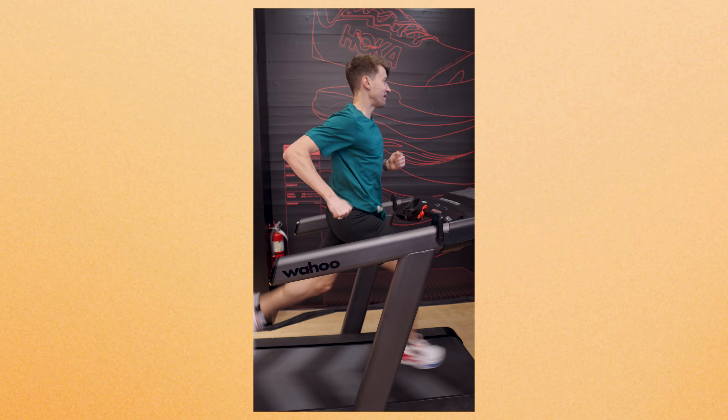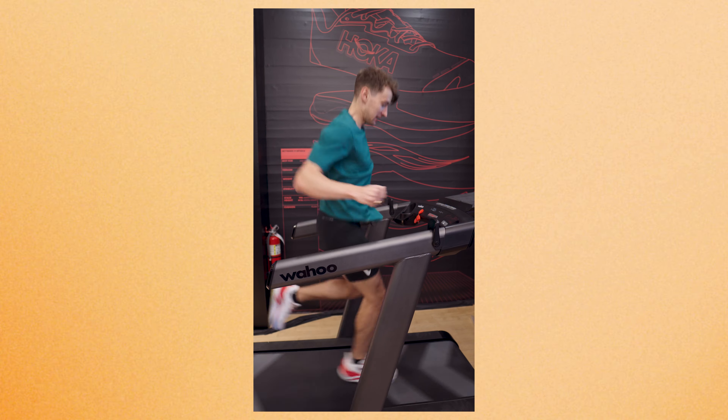So this company is called Wahoo. They're based in Atlanta and later this year are coming out with the Kicker Run, which is a specialized treadmill that can go super fast, that adjusts your speed in real time, and that connects you with runners from across the world. So I had the chance to do an early test of the Kicker Run treadmill and figured I'd share my thoughts here — essentially, is this better than a regular treadmill, and if so, how? And also, is it worth the price point?